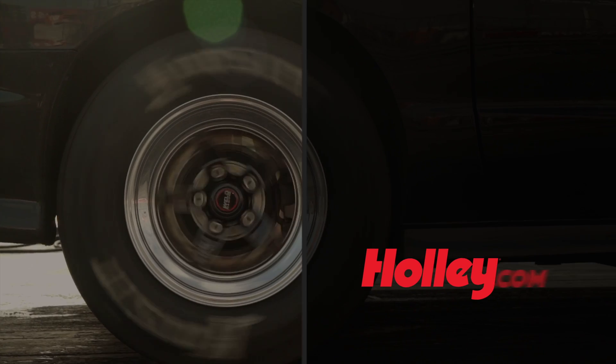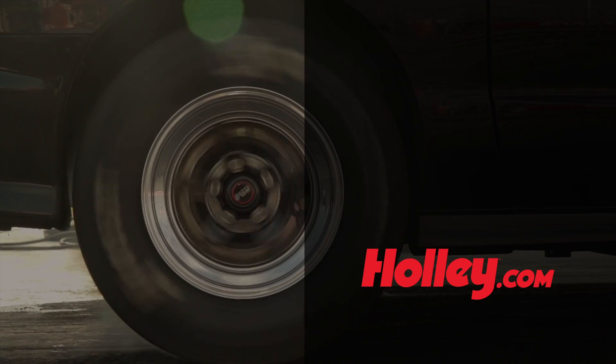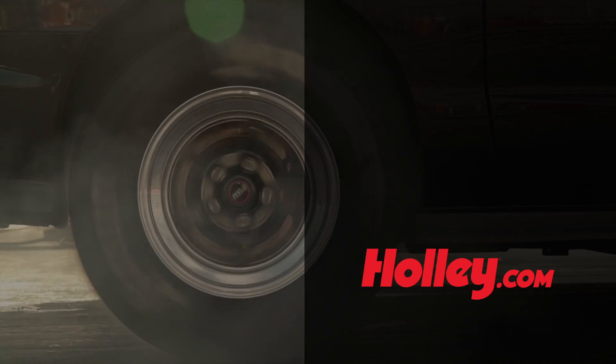For more information on our fuel delivery products, visit our website at Holley.com.